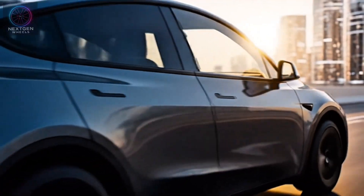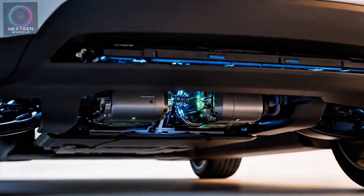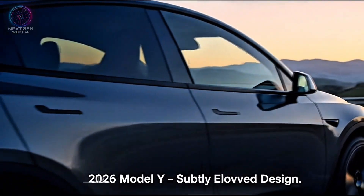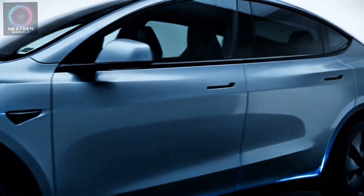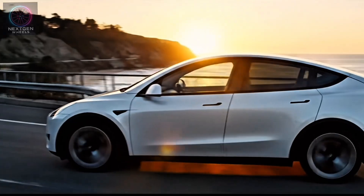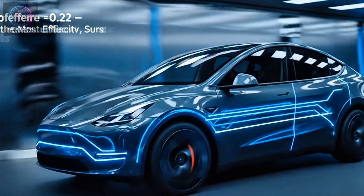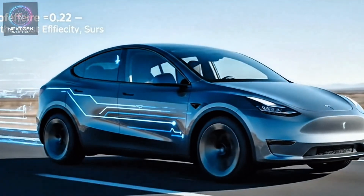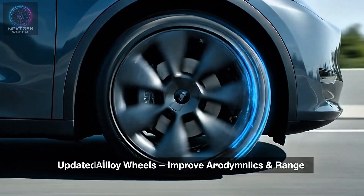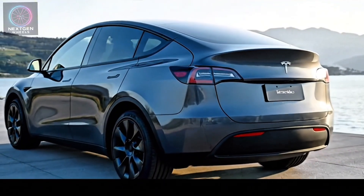Tesla's Model Y has been a leader in the electric SUV space for years, and the 2026 version pushes that reputation even further. The 2026 Model Y features a subtly evolved design — Tesla has refined the aerodynamics with a sleeker front fascia, flush door handles, and sharper LED light signatures that mirror the new Model 3 refresh. The shape remains true to Tesla's minimalist identity: clean, futuristic, and aerodynamic, with a drag coefficient of around 0.22, making it one of the most efficient SUVs in its class. The updated alloy wheel designs also reduce wind resistance and slightly improve range.